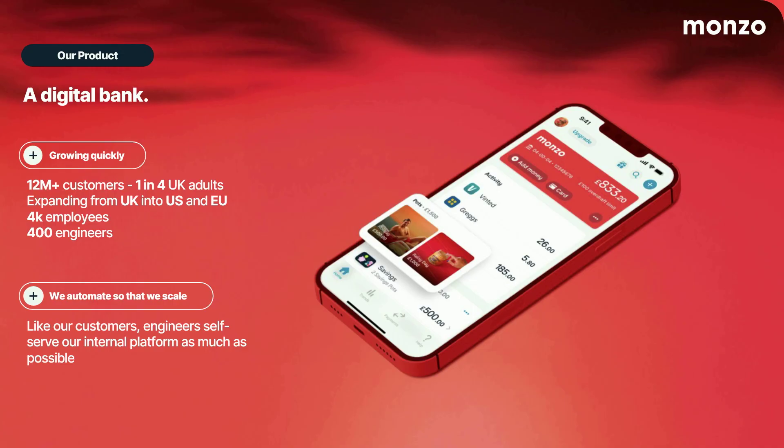So what is Monzo? Monzo is a UK bank — a digital-first bank, which means that we do not have any branches. Customers interact with us through the mobile app, and we work towards having customers be able to self-serve themselves. We've experienced rapid growth and are at roughly 12 million customers. For the UK, that means about one in four adults bank with Monzo. Part of our self-serve mentality, we want our engineers to self-serve themselves as well.